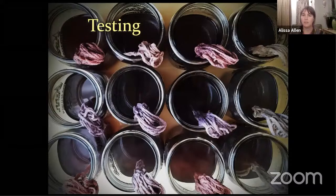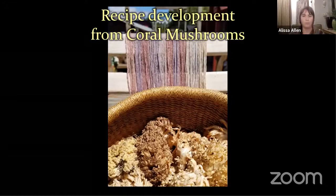Here's an example of some testing I did with coral fungi. My question was: where is the dye contained? Is it in the older fungi or the younger fungi? Is it in the tips of the coral or the base? All of these jars are figuring that out. These are the tester bundles from my experiments along with the coral I used. That experiment told me that the color is in the tips of the young specimens. Playing around with these fungi and figuring these things out is a rewarding process.